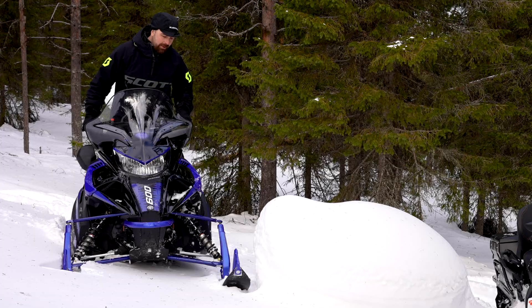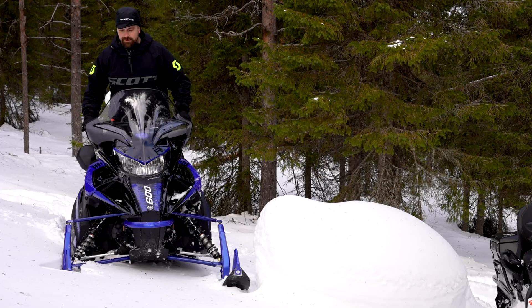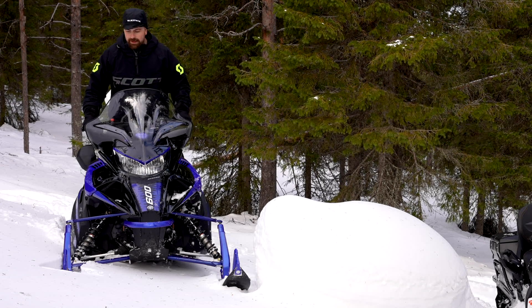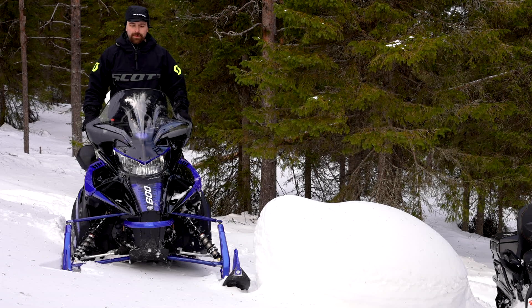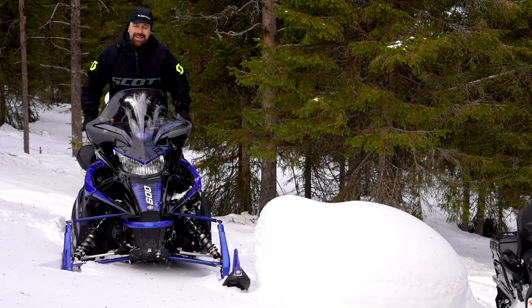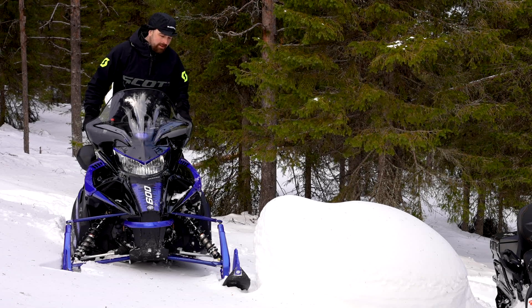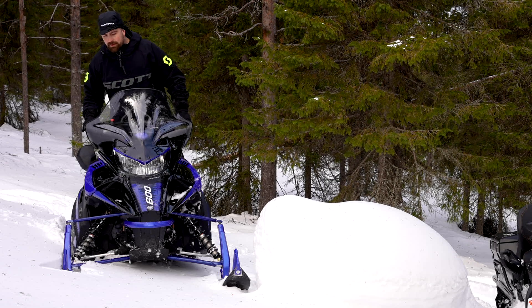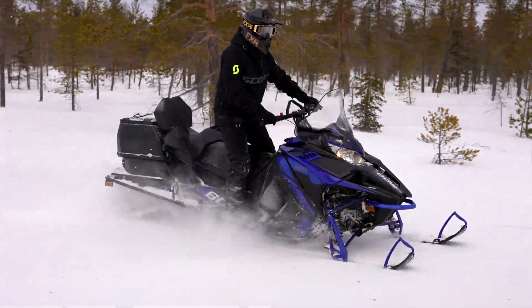Transporten är utrustad med en 42-tumsbred framvagn, och man känner det då vi är där det blir lite tajtare – att man får jobba lite tyngre. Men tack vare att den är lättare än Lynxen, så är ändå inte skillnaderna så stora rent smidighetsmässigt.